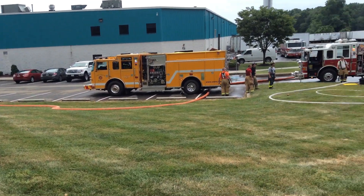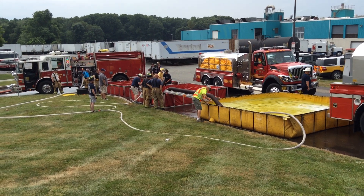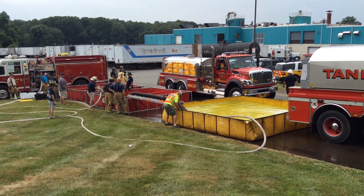So we're flowing water. Water flow has not been interrupted yet. We're getting ready to move to 750 gallons per minute, which is the goal until more tankers arrive.